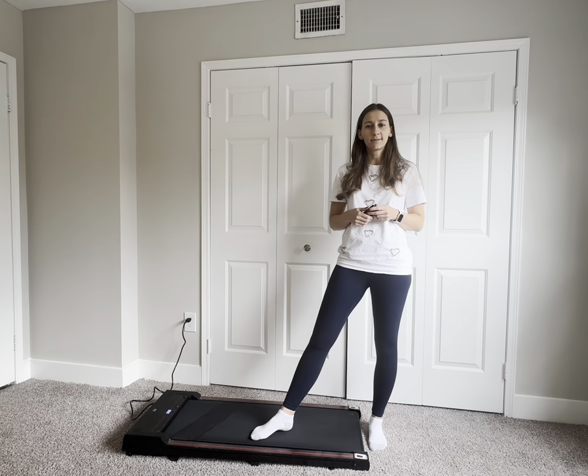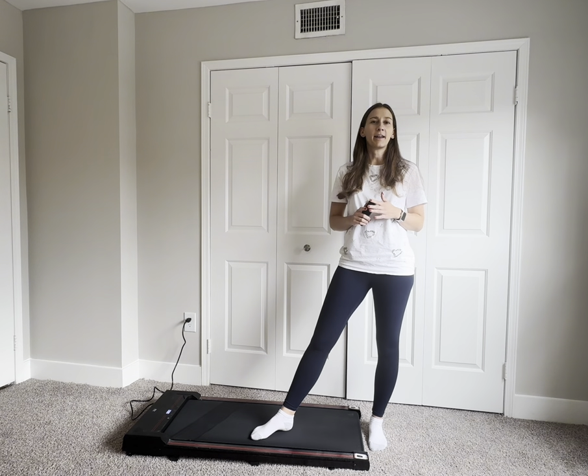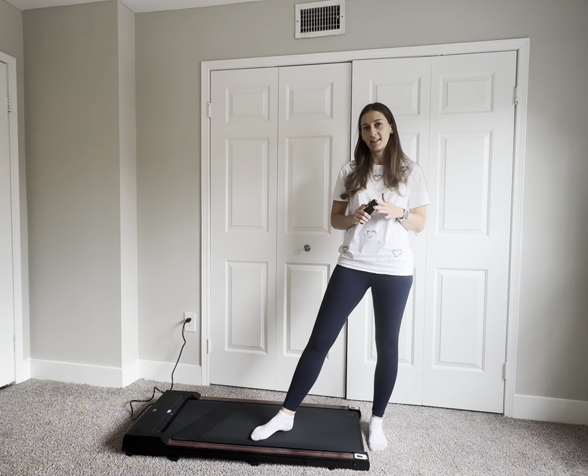Hey guys, my name is Marie and I just wanted to give you a quick review on this walking pad. One thing I really love about this product is that it's so quiet. I work from home and I use it during my meetings, and my work colleagues cannot hear it at all.